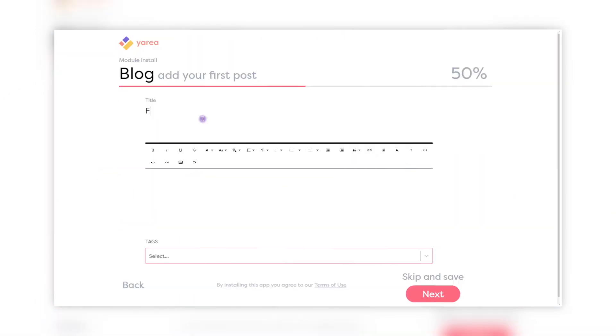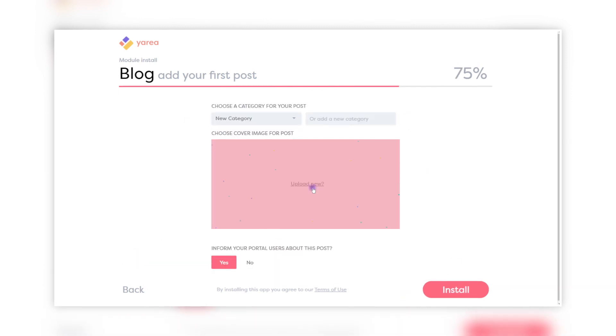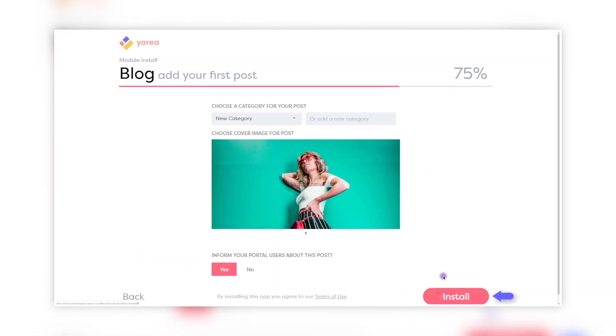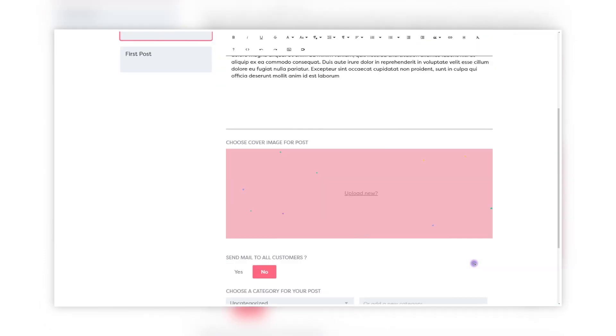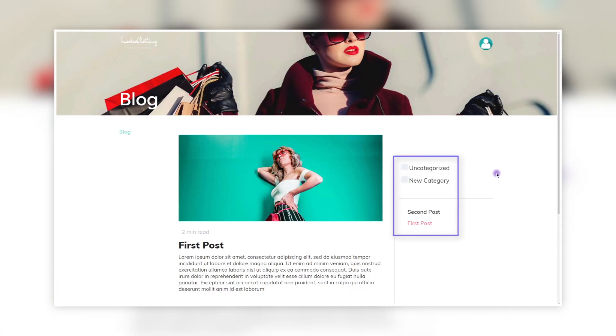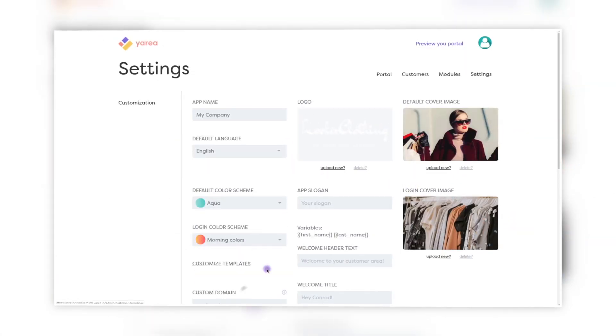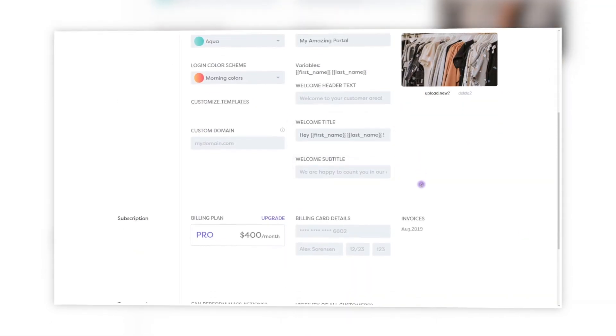The modules are like Lego bricks. You can choose from multiple modules to build your own customer portal, and these modules can be something like a blog, knowledge base, or ticket support. Then you will simply make it yours — you will customize your portal with your own colors, domain name, logos, and so on.